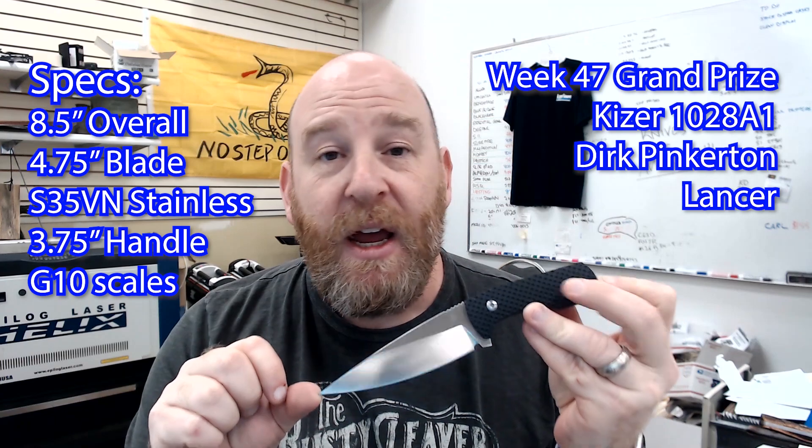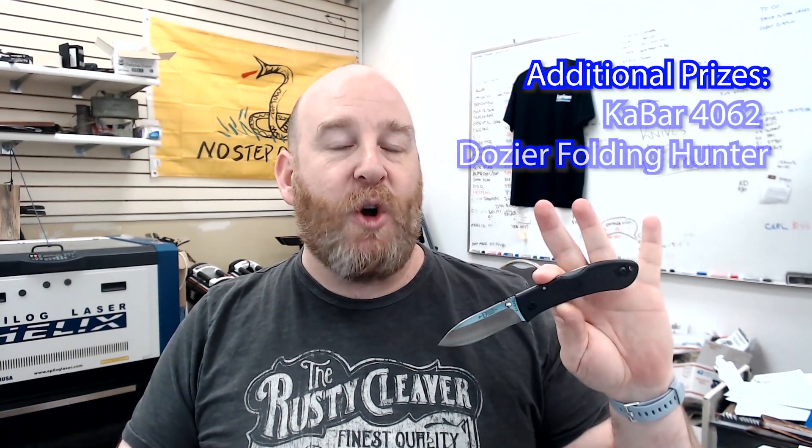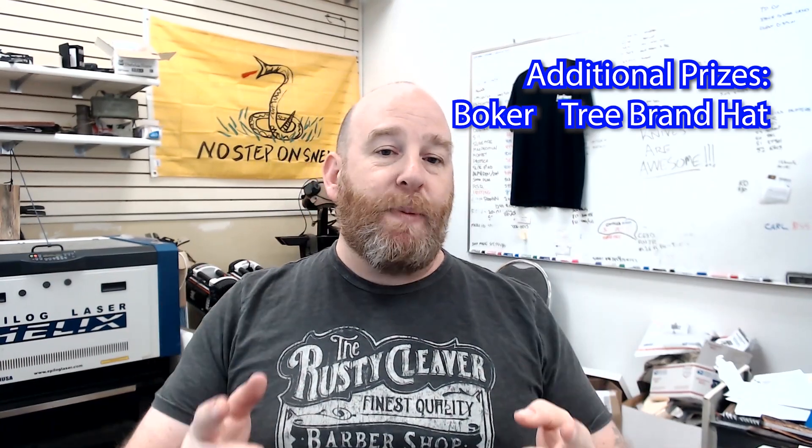It comes with a sturdy Kydex melt sheath. In addition, the grand prize winner will also receive a K-Bar Dozier 4062 folding hunter knife, Cold Steel stickers, and a Boker Tree Brand hat.